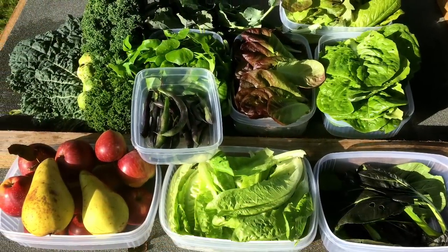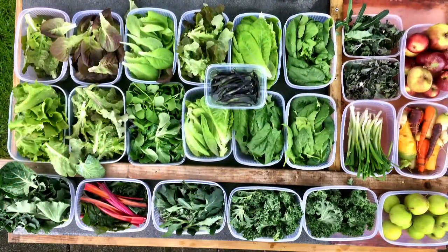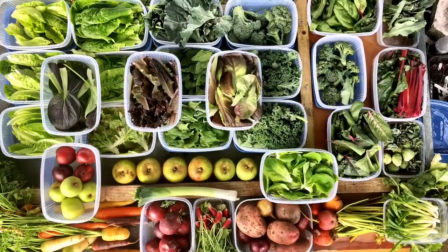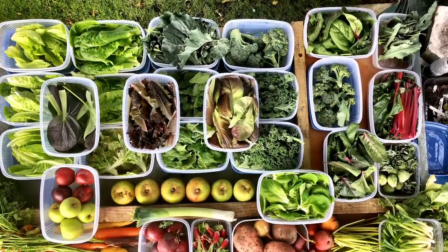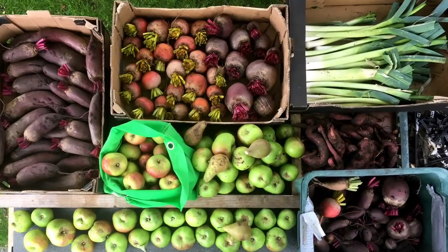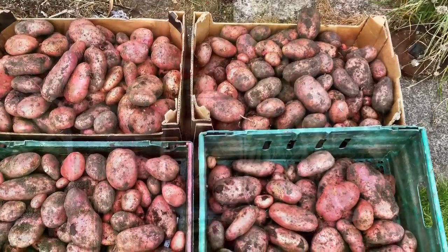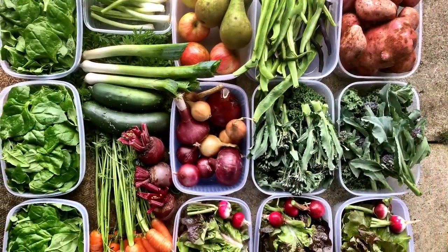Harvesting obviously is a very big part of allotment life, but it's not all there is to it. A big part of allotment life I think is the community, working outdoors, working with family, sharing surpluses with friends and family — and that's certainly a big part of allotment life for us.